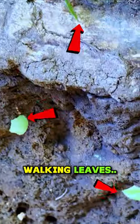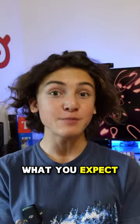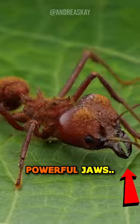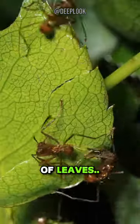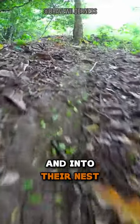These strange walking leaves are actually leaf cutter ants, and they don't do what you expect them to do. They do use their incredibly powerful jaws to literally saw off these massive pieces of leaves that they then carry through these massive trails and into their nests.